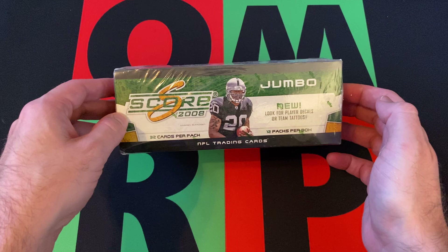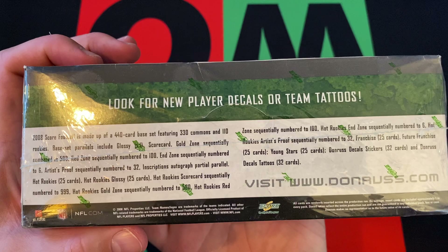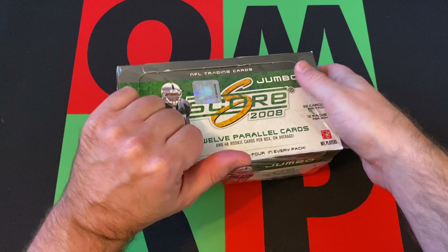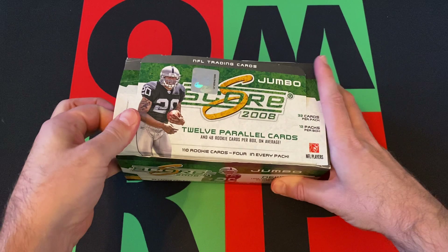There's a new look for player decals and team tattoos, and inscriptions — popular autograph inserts honoring 2008 rookies. There's a lot of numbered stuff we can get. The big rookie we're looking for is Matt Ryan. There's also Jordy Nelson, James Harrison, and Joe Flacco, among some others. It's Score, so it's kind of a lower end product, and this was before Panini took over — I'm not sure who was making these at this point.